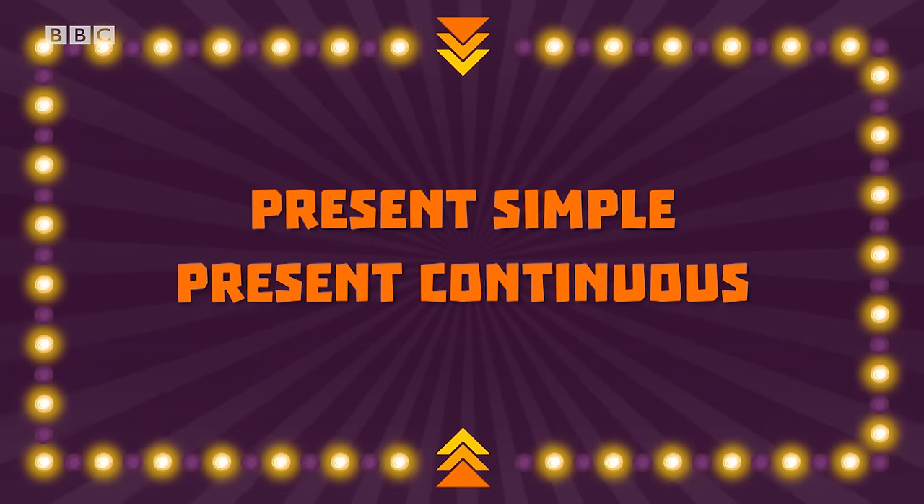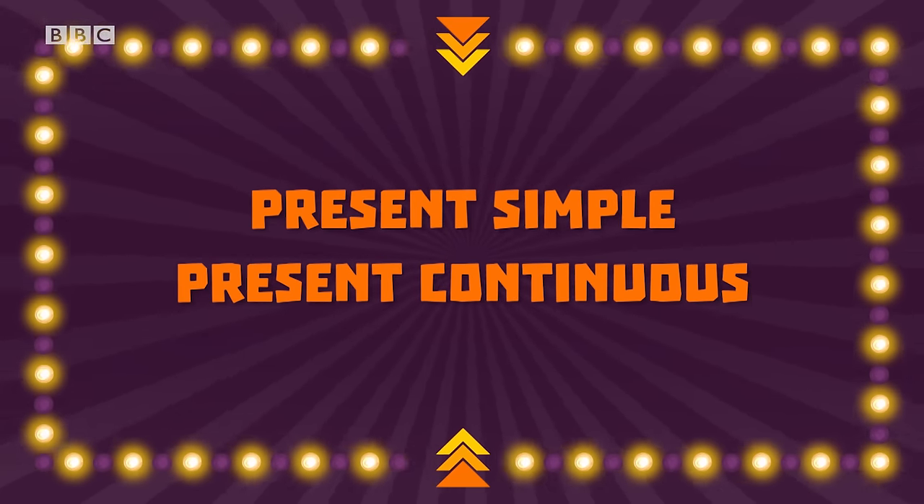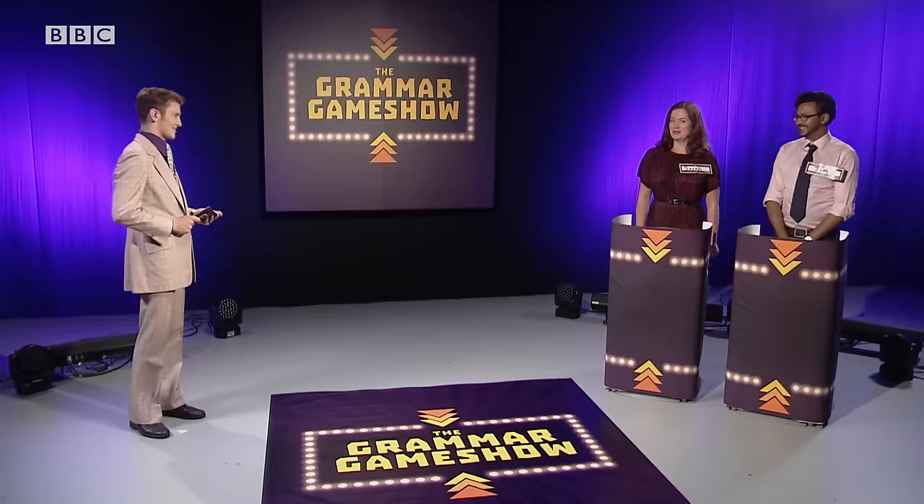Tonight, we're going to ask three questions about the present simple and present continuous tenses. Now let's meet our contestants. Hi everyone, I'm Sarah. Contestant number two — Hi Will, I'm Jim. Let's get going. And don't forget, you can play along at home too. Our first round is a quick-fire round, so get those fingers on those buzzers. I'm going to show you a sentence and I want to know if it's in the present simple tense or the present continuous tense. One point for every correct answer. Ready?